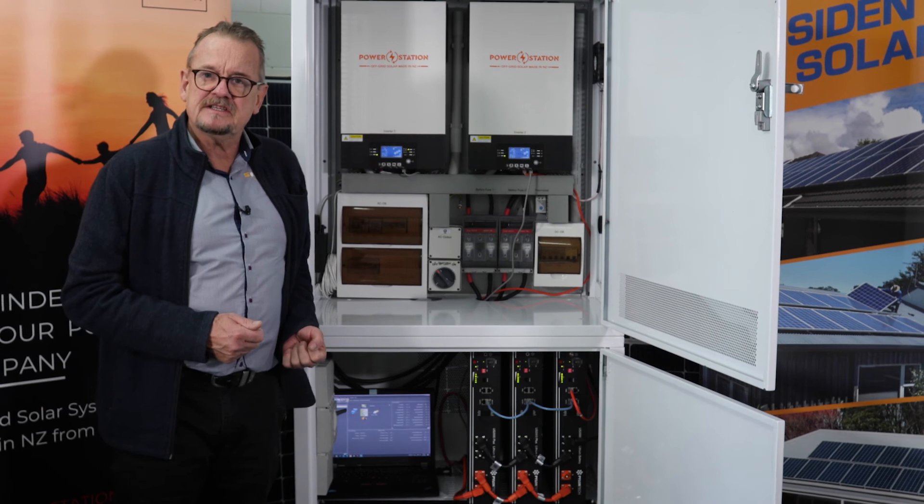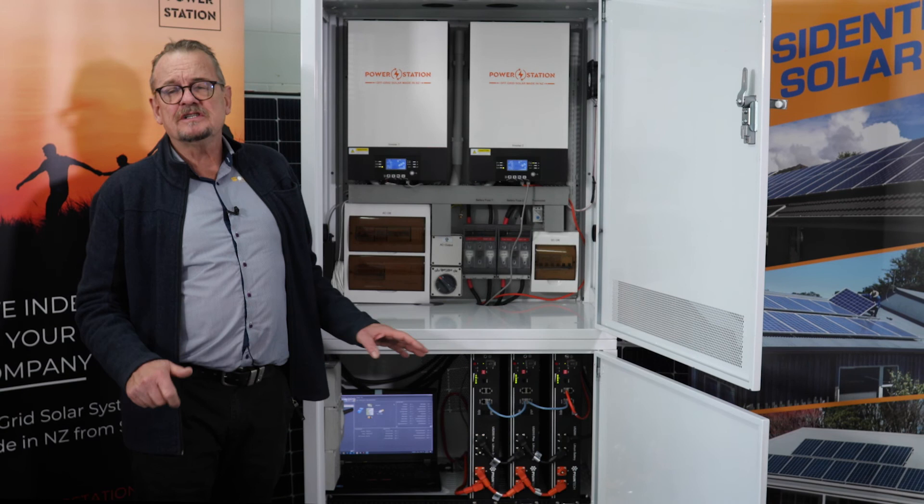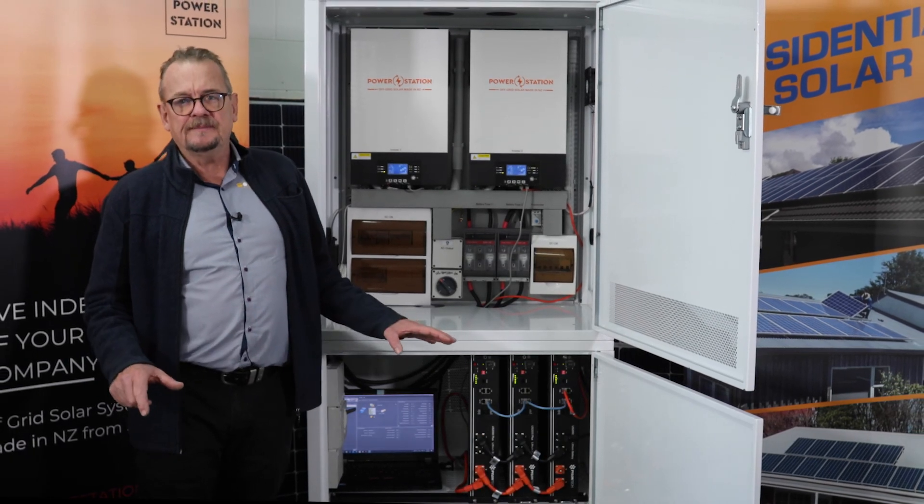To find out more, get in touch with one of our team at Power Station or Solar King. Thanks again, Roy Maddox for Power Station and Solar King, and we'll see you next time. Thank you very much.